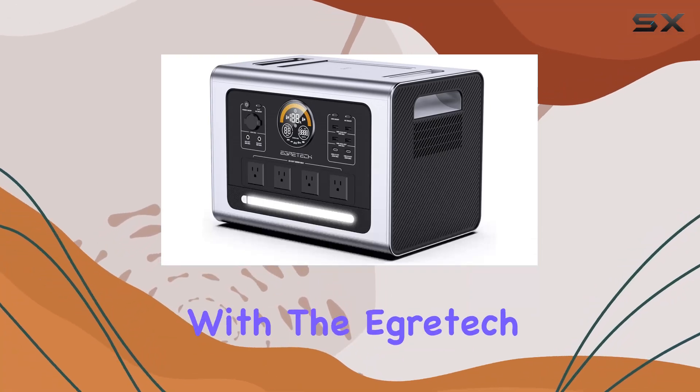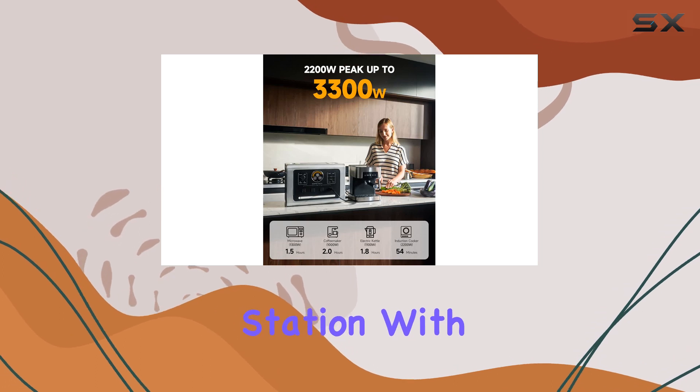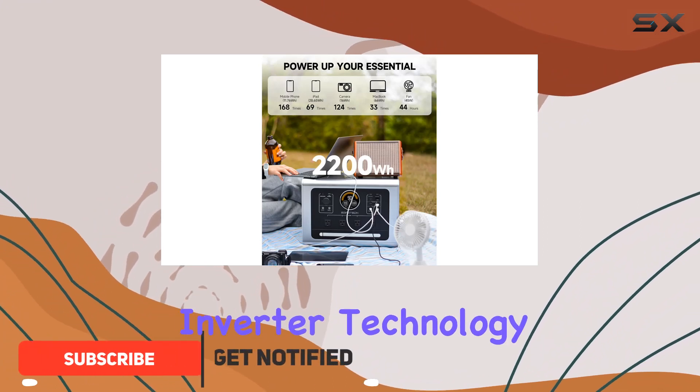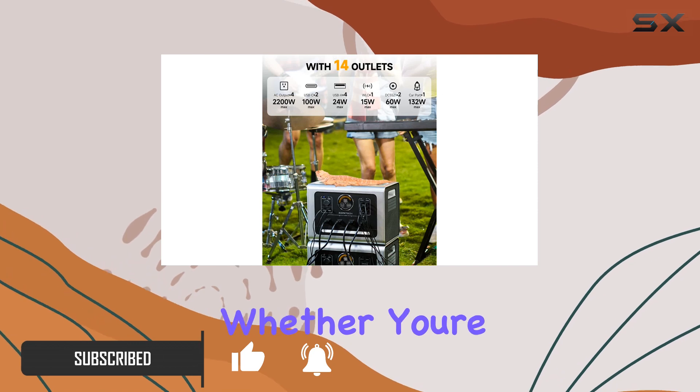Power up your outdoor adventures with the Agritech Sonic 2200W portable power station. With its rapid recharge capability of just 1.67 hours, thanks to gFlow bi-directional inverter technology, waiting for long charging times is a thing of the past.